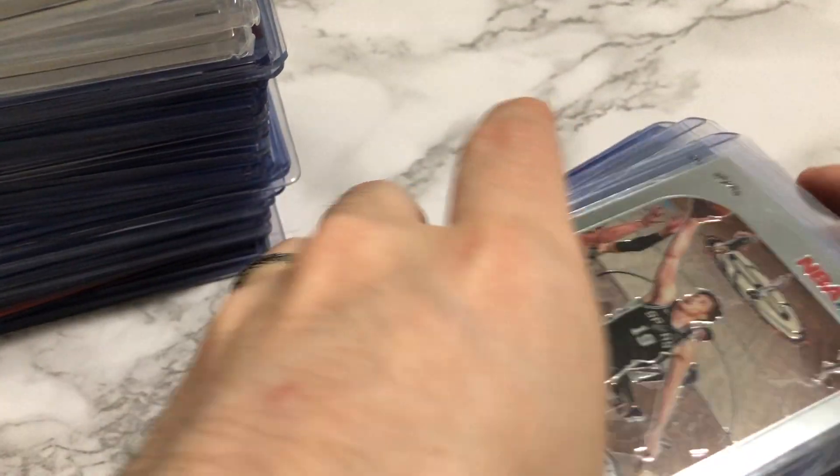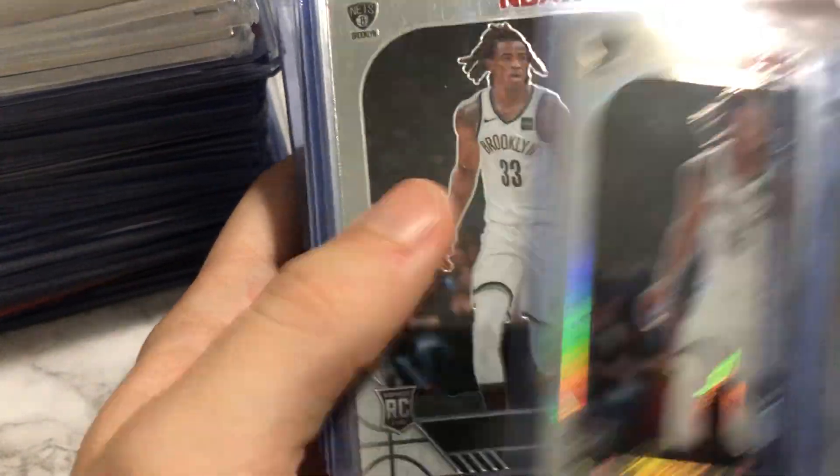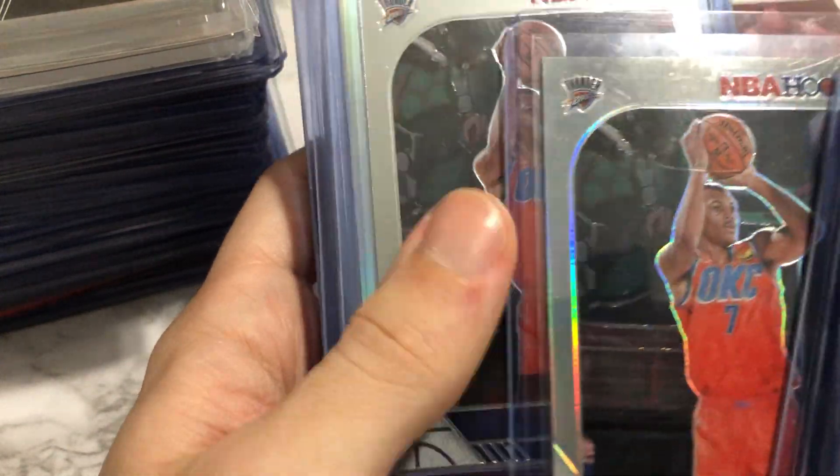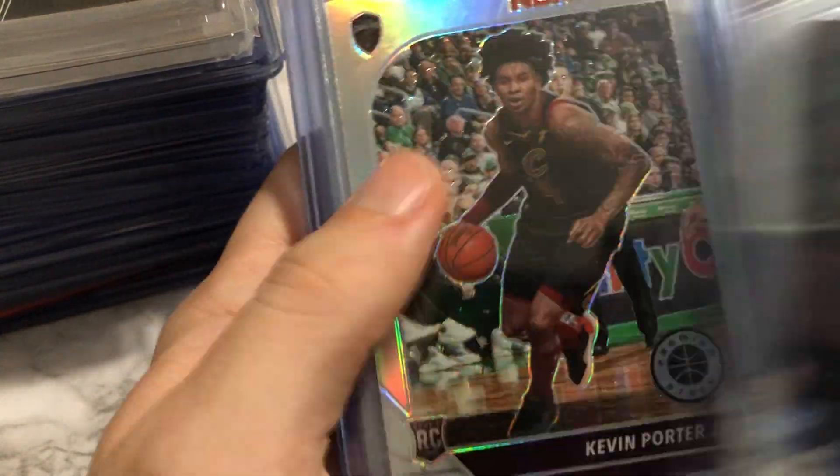Here is the mail day. This first stack — I paid $36 to get all of these hoops cards, just prospects I like. I got a couple silvers in here. Silver Kevin Porter.